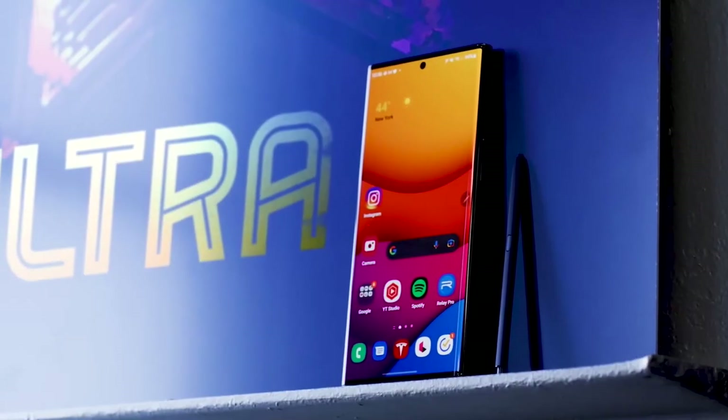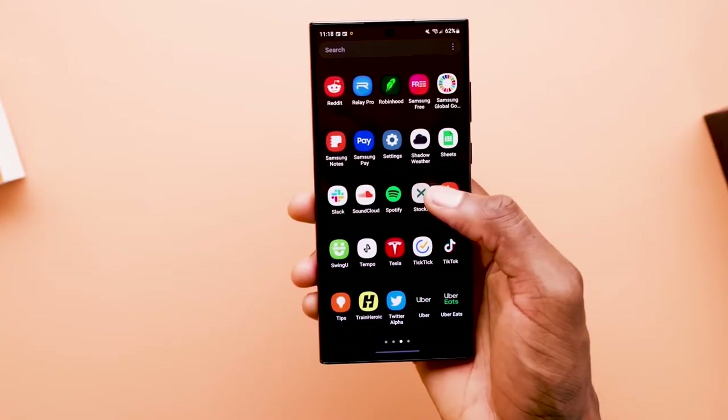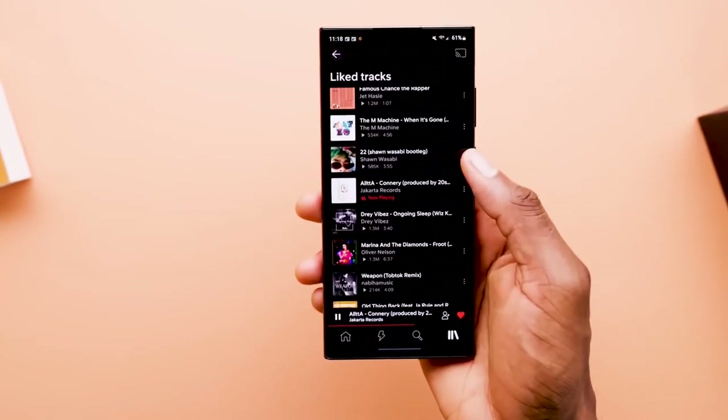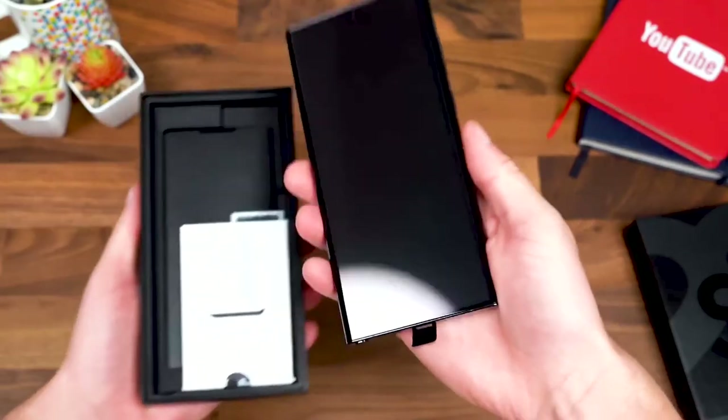Battery life: The Samsung Galaxy S22 Ultra has a large 5000 mAh battery, and we found that it would generally last a full day no matter how you use the phone. It also supports 45W fast charging, though note that there is no charger in the box.